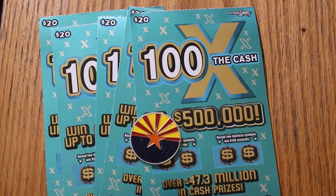What's up, YouTube? AZ Scratchers with another little scratching session, and today I've got five of the Arizona Lottery's $20 100 Times the Cash — my favorite of the 20s.